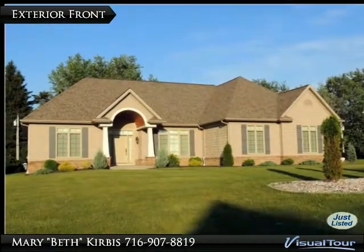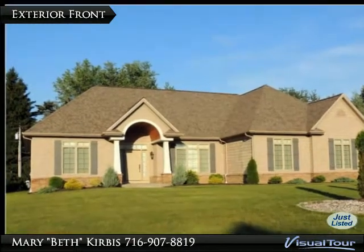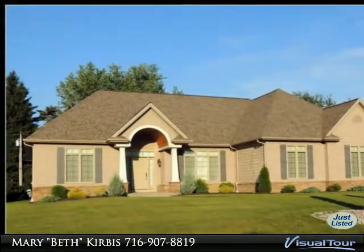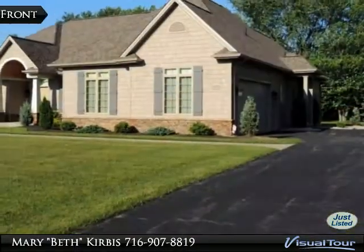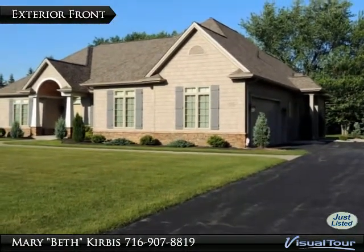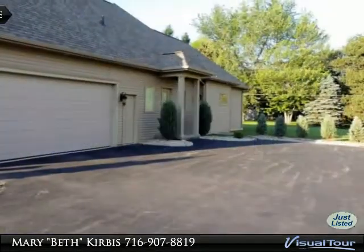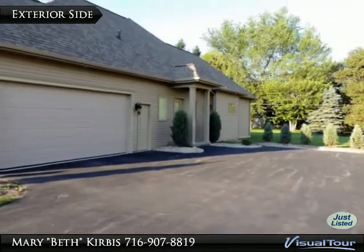Welcome to the stunning 2010 Tessimer built home with approximately 4,800 square feet of living space. Professionally landscaped, sitting on a half acre lot with a rain sensor sprinkler system and a two and a half car attached garage.